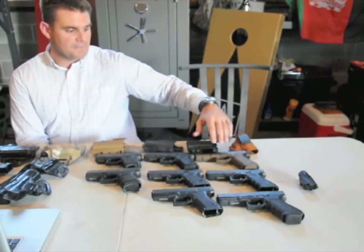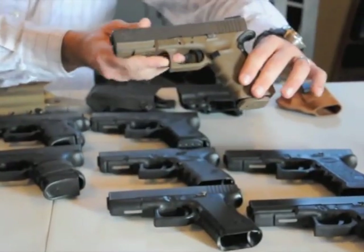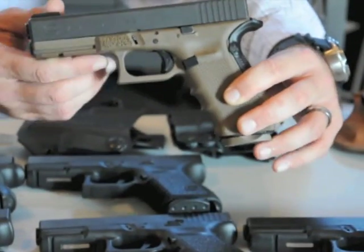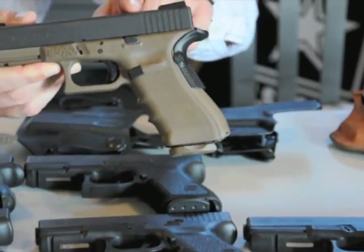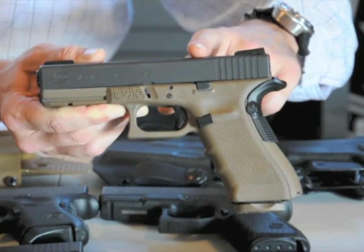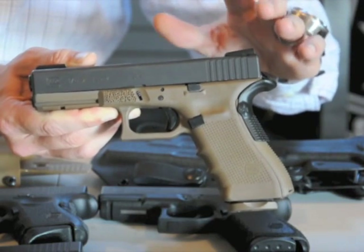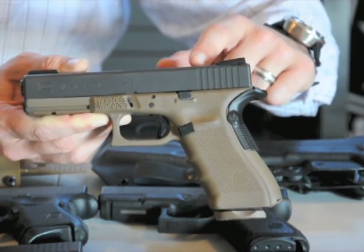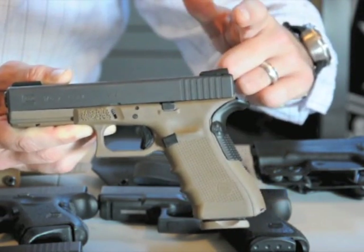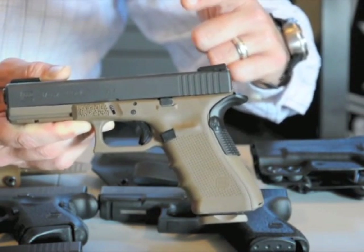So we'll start off with our full size line. Right here, this is a Gen 4 Glock 17, and this is 9mm — it holds 17 rounds of 9mm. Now, this isn't necessarily a stock gun; this is my personal gun and I do some things that I particularly want on my gun. Would I be comfortable taking a stock Glock and trusting my life to it? Yes. But over the years I've gotten to know what I like. Just because I like these items doesn't mean that you should go out and buy them, because they may not work for you.